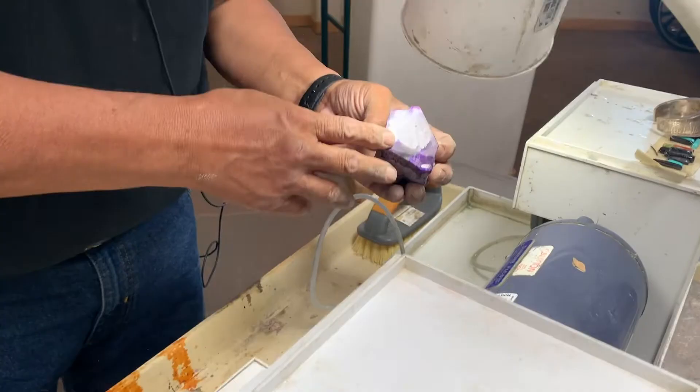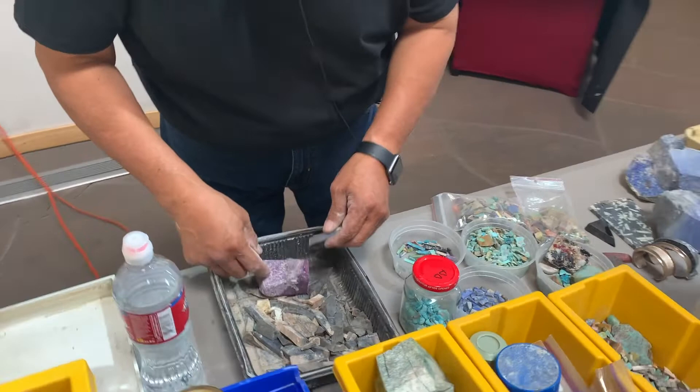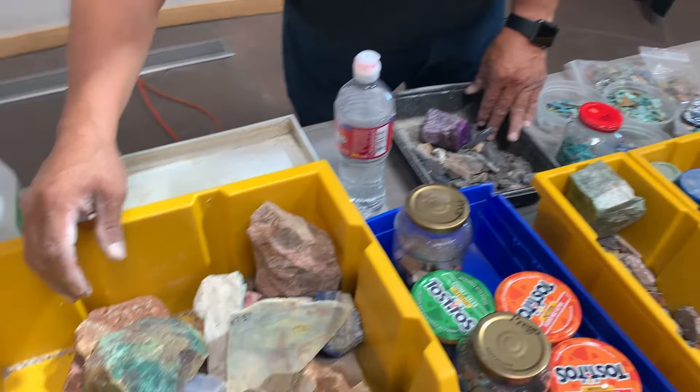And this is what it looks like when it is finished, when I am done with it. So if I were to cut this, it would be the color of the natural color, and then when I polish it, it would come to this point. These are other stones that I use — all various stones from all over the world.